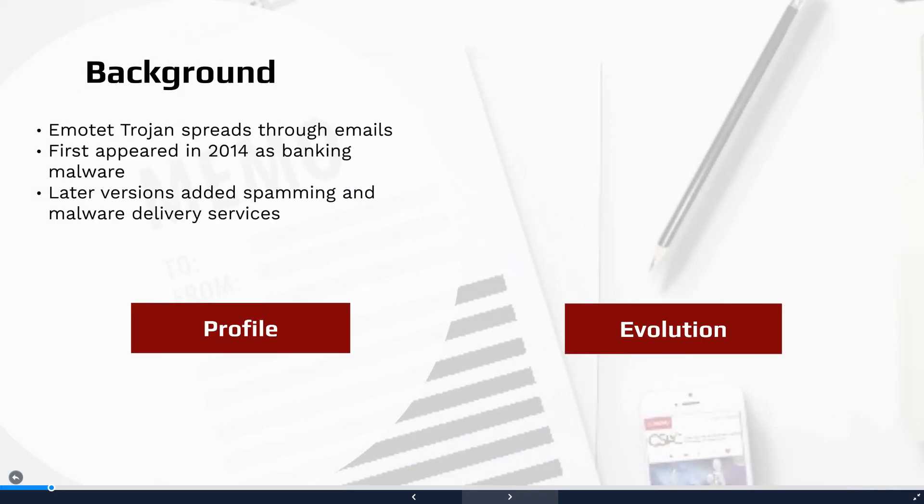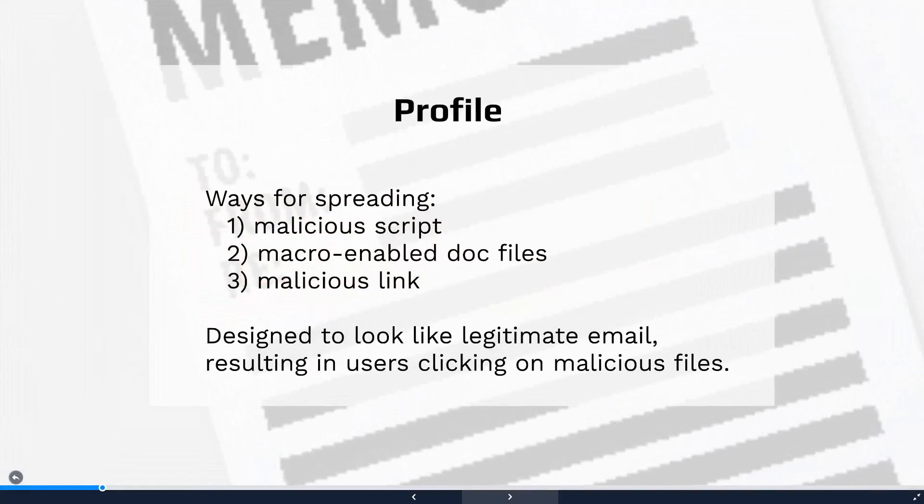Emotet is a Trojan malware that targets Windows-based computers and was originally designed to steal sensitive private information from banking customers. Later versions of this software were modified to enable Emotet to be spread via spam emails or malspam. There are three primary ways that Emotet is disseminated: the use of a malicious script, a malicious link, or a macro-enabled document file.